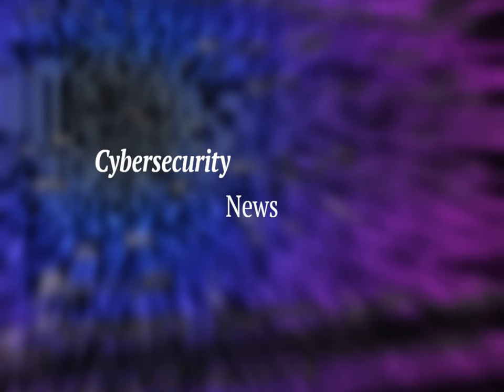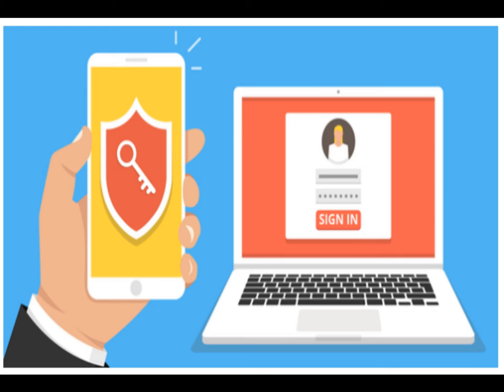Welcome to Cybersecurity News. Thank you for clicking and showing interest in this video. Turn on MFA before crooks do it for you.